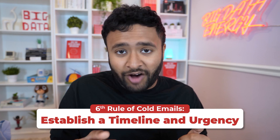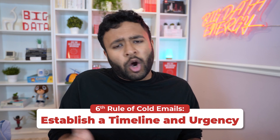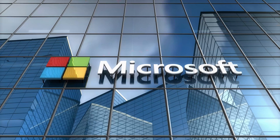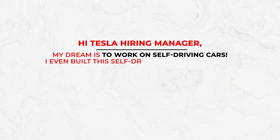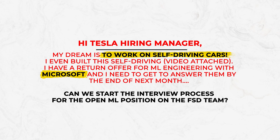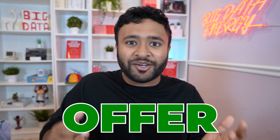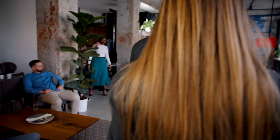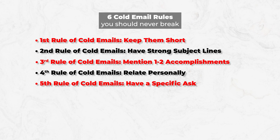The sixth cold email rule is to establish a timeline and add urgency. When you ask for an informational interview, mention it should be early next week. If you're far along in the recruiting process with other companies, tactfully mention your timeline to speed things up. Yes, it's gutsy to name-drop a company, but it induces FOMO and it works. For example, if your dream is to work at Tesla on their autopilot team but you already have a Microsoft offer with a deadline, mention your genuine interest in Tesla, name-drop Microsoft so they know you're legit, then add urgency to your specific ask. You don't even need an offer — having an onsite scheduled at a name-brand company can be enough. Master these six rules and the art of the follow-up, and you'll land your dream job.